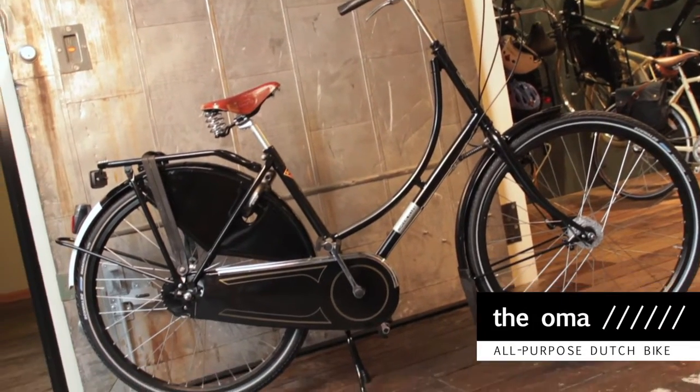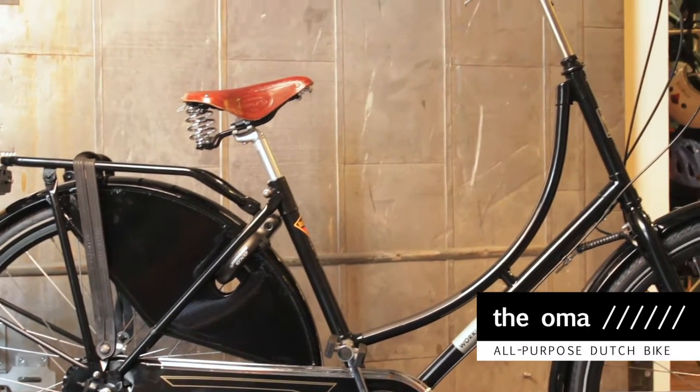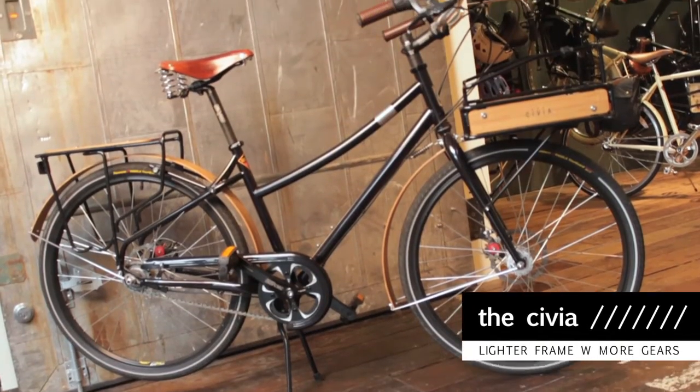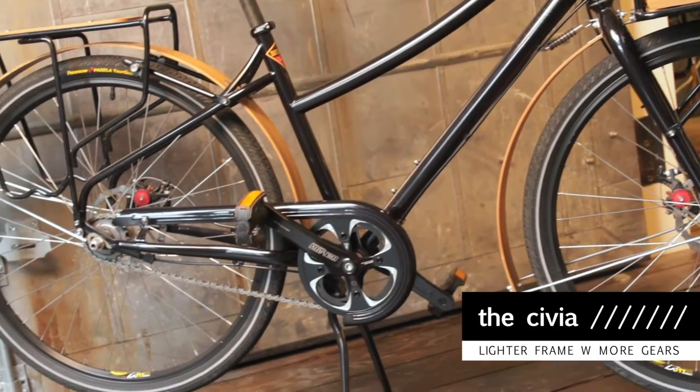For a day-to-day model, the OMA is a great multi-purpose bike that can tackle most hills and provides a really smooth, comfortable ride. If you live in Queen Anne or Capitol Hill, the Stivia might be a better option for you. The lighter frame and nine speeds makes it a little easier to get up those hills.